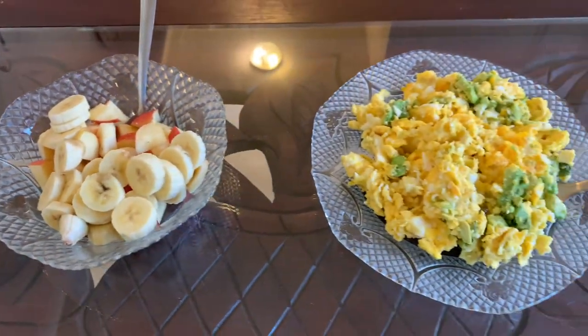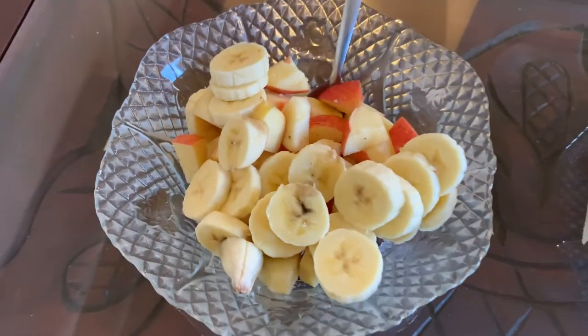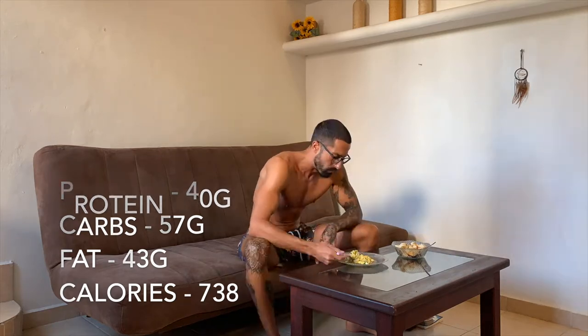I put salt on both of these things. Yes, I love salt on my fruit. Well, that was absolutely delicious. I'm going to dig into some work now and I will catch you guys at meal number two.